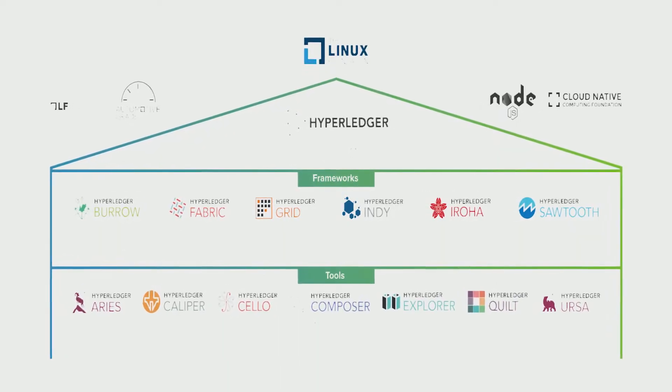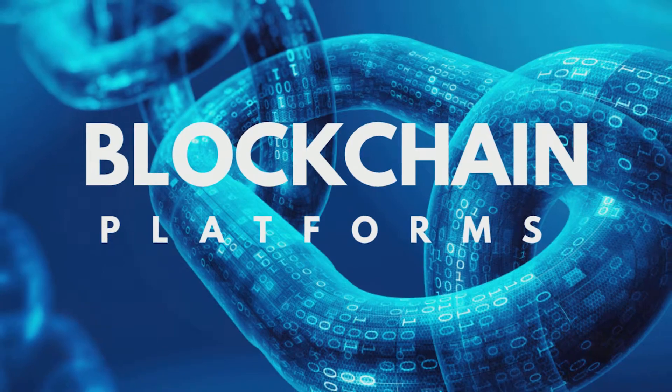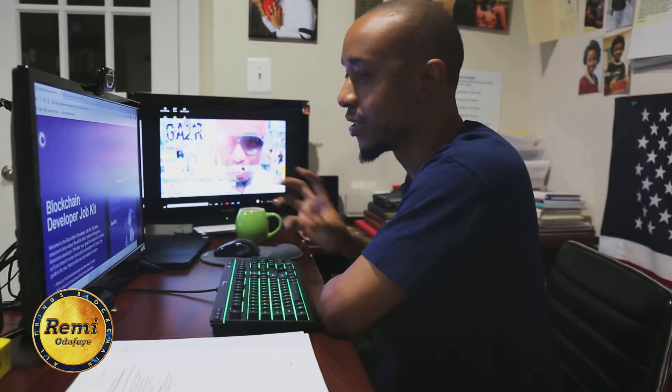I want to talk about what I believe is one of the fastest ways of becoming a blockchain developer. If you watch this channel, you've noticed I've talked about blockchain technology and how we have different protocols and platforms — we have Hyperledger, the Hyperledger greenhouse, we have EOS, NEM, Cardano, and a whole host of different blockchain platforms as well as the cryptocurrencies behind them.